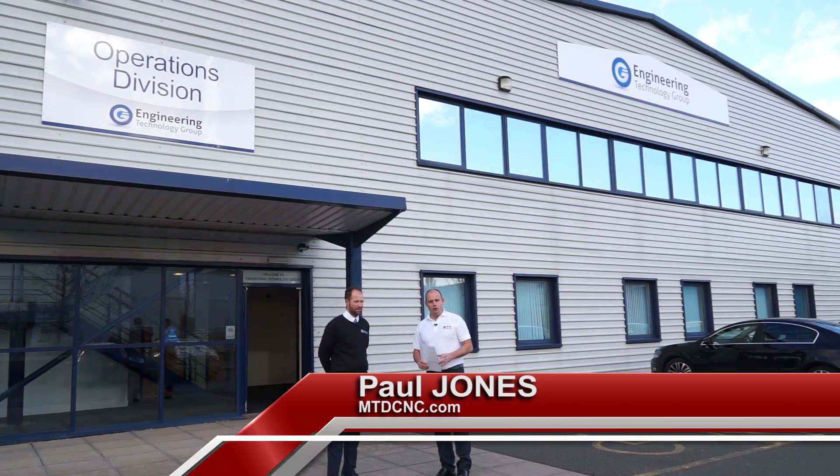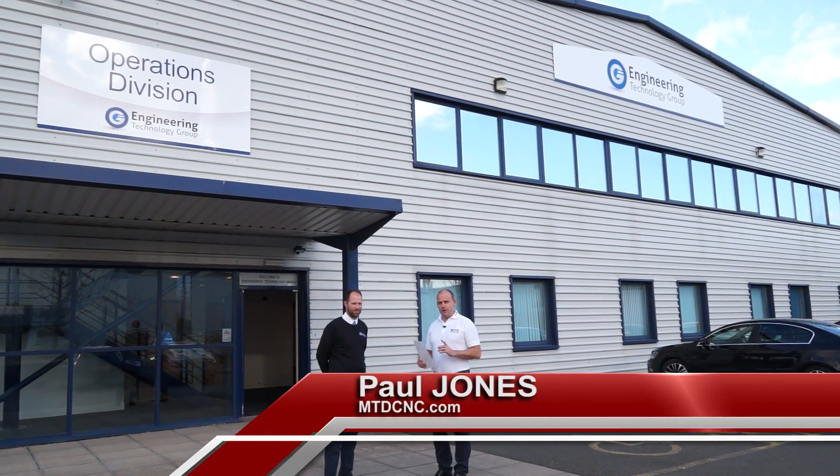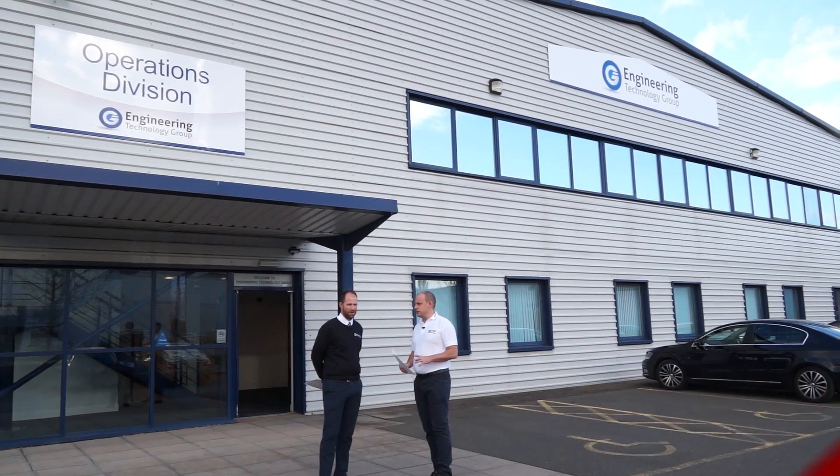We're at the Wellesbourne office of the Engineering Technology Group. Here with Steve Brown, we're talking about automation today. Steve, what are we going to see inside? We'll go through — we've got a new product which is an automation unit, along with all our stock machines that you'll be able to see.